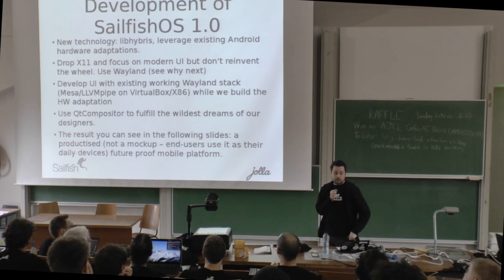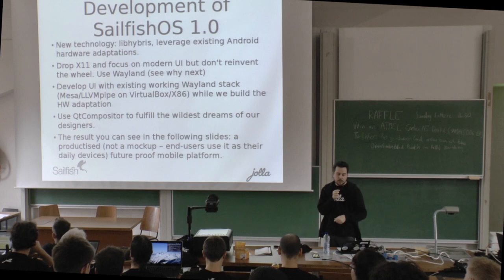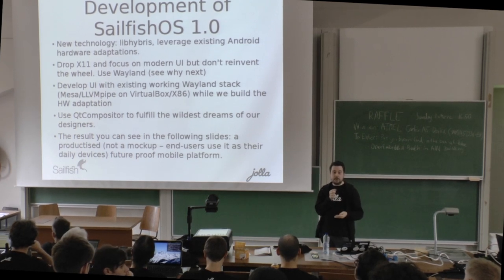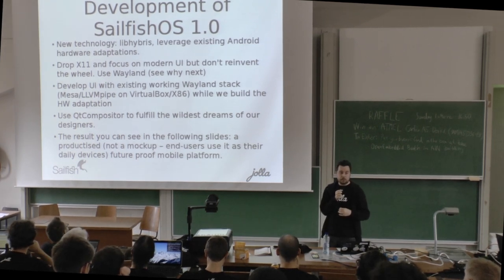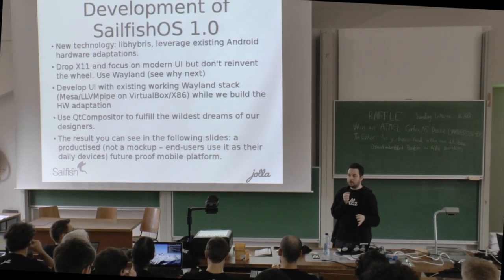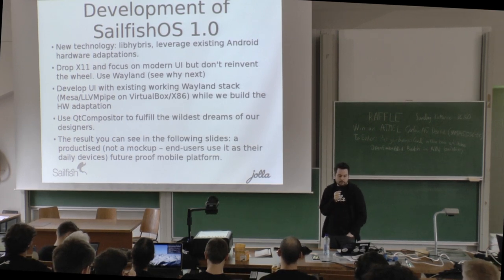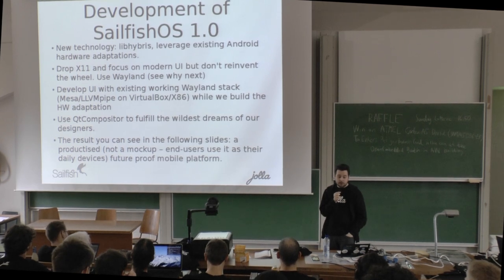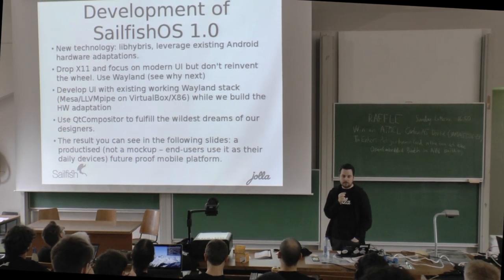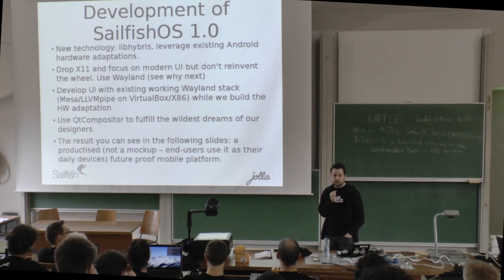We switched to a new technology called LibHybris, which I'll explain more about at the end of the talk, where we were able to leverage existing Android hardware adaptation. We switched away from X11 because it wasn't possible to get X11 and OpenGL drivers for interesting hardware, and we switched to Wayland. But compared to some other approaches in the open source ecosystem, we didn't decide to reinvent the entire thing or write our own display server.